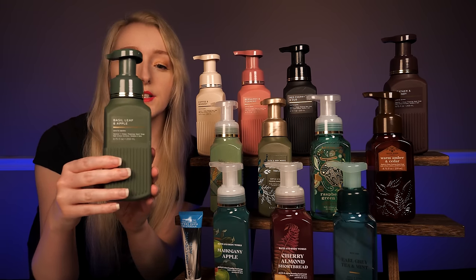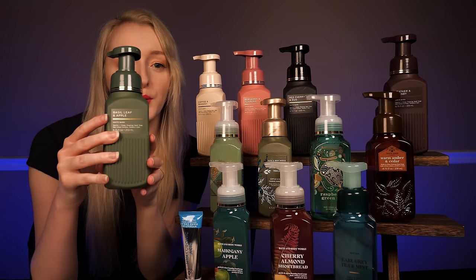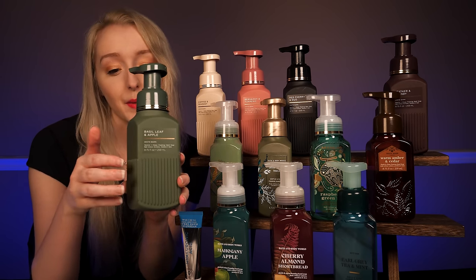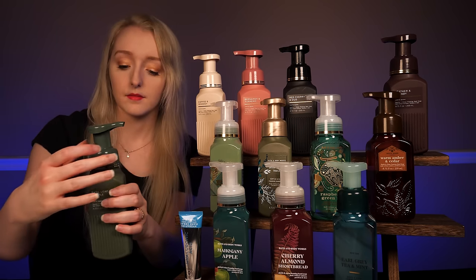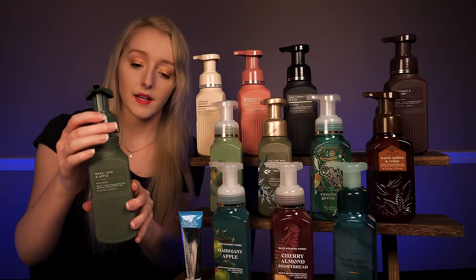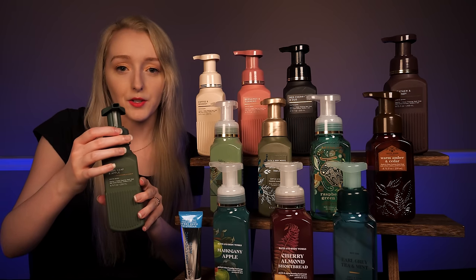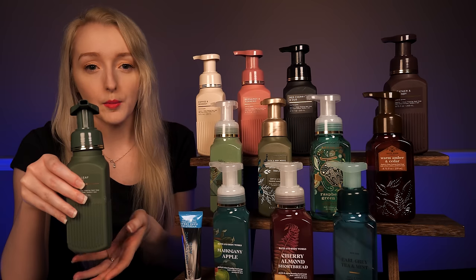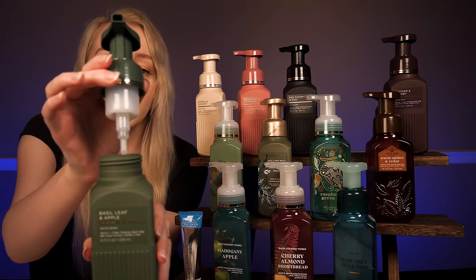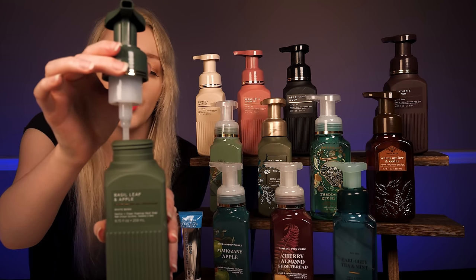Next in the collection is this lovely one — this is basil leaf and apple. So the fragrance notes of this one are crisp apple, fresh picked basil, and morning dew. So this one is very interesting. This one is layered like the bergamot and turmeric one. There is a scent of apple, but it is layered and masked by all those fantastic herbal scents.